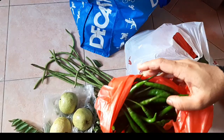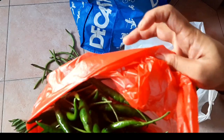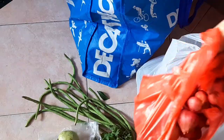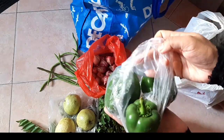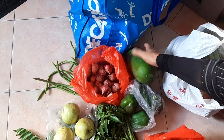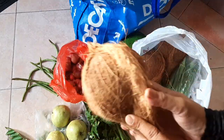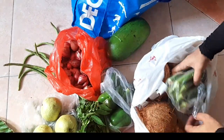I also got fresh coriander, fresh curry leaves, and guava — Thai guava, seedless, and very tasty. Then I have chili, some capsicum since I was planning to make pizza, raw papaya to make a side dish or gravy for rice, and around three fresh coconuts.